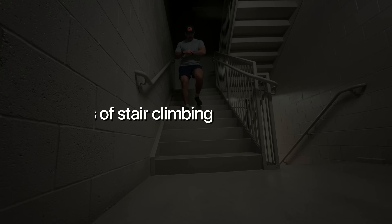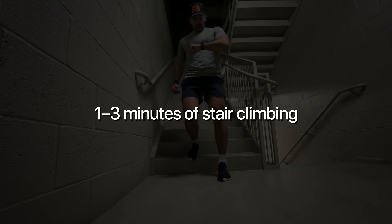By engaging large muscle groups like your quads, glutes, and calves all at once, you trigger a strong glucose uptake response, even in just a few minutes. So right after your next meal, do one to three minutes of stair climbing at an easy pace. It's not about intensity — it's about activating muscle fibers. You can do this in your home, your office building, or anywhere you find stairs.